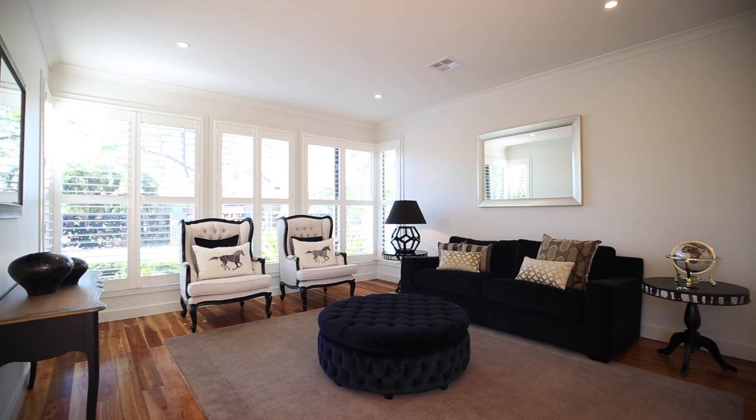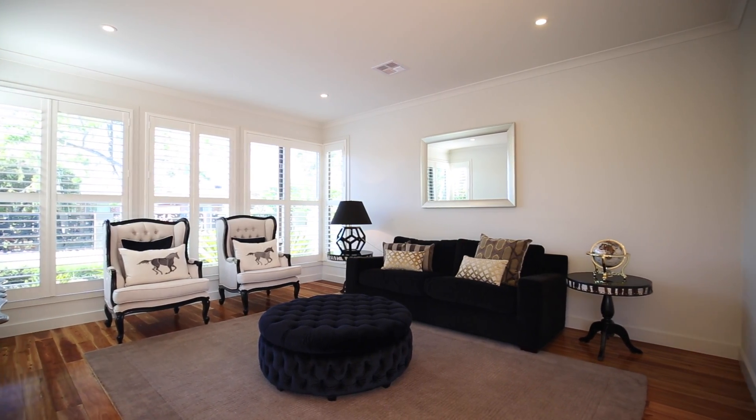This is a home that I've been privileged and honoured to market and potentially sell for a lucky buyer out there looking for a wonderful family home in a gun location. I will be auctioning this property on the 25th of March at 2.30.